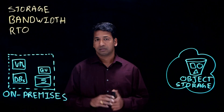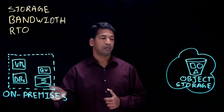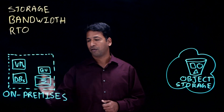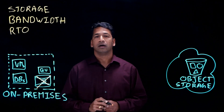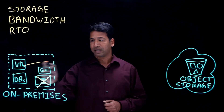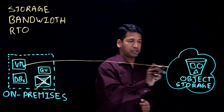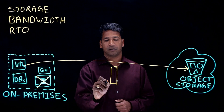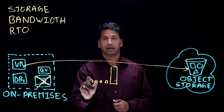Other solutions — pretty much every other vendor — always need a local copy and then they can replicate to the cloud object storage. Actifio is the only platform that can totally eliminate the on-premises storage and directly backup VMware virtual machines into the cloud object storage, and that too in an incremental forever manner, which means after the first full backup, it does incremental forever.